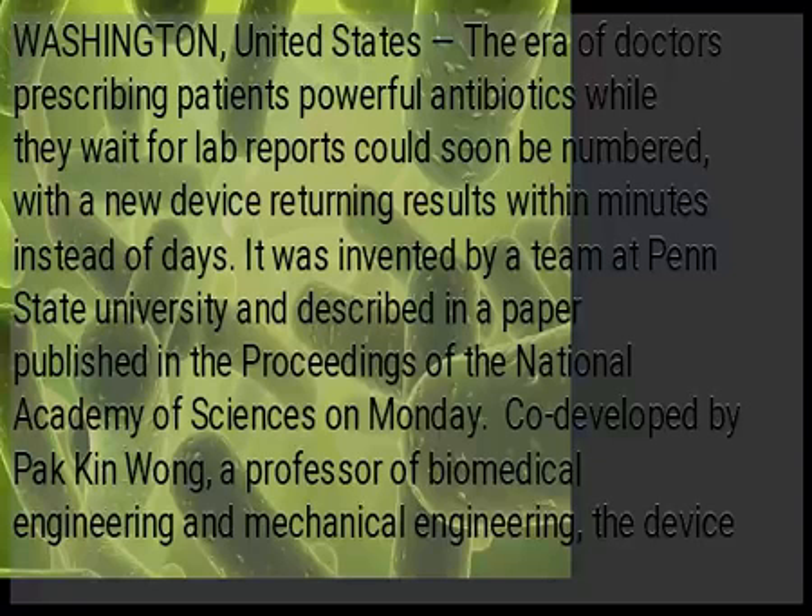Scientists have developed a device to detect bacteria in urine. The era of doctors prescribing patients powerful antibiotics while they wait for lab reports is soon to be numbered, with this new device returning results within minutes instead of days.